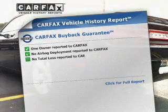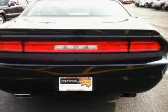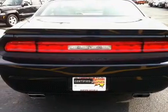Know the history on this ride and greatly reduce your buying risk with the included Carfax Vehicle History Report. Our website offers more information on all of our vehicles.